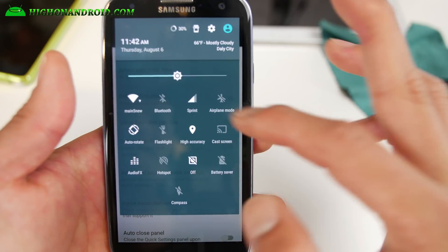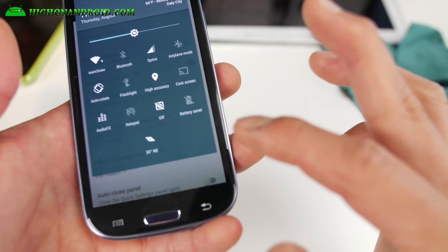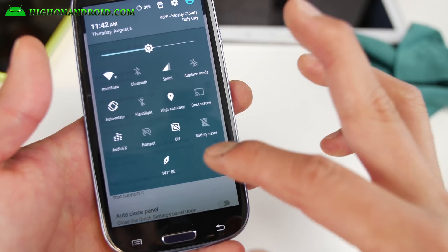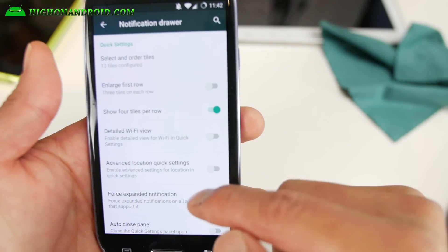For the notification drawer, if you have it stock it's just going to take up the whole room, and it's even got a compass. How neat is that? I've never seen a ROM with a compass in the status bar like this. That's freaking awesome.